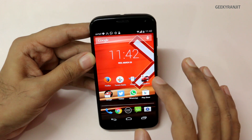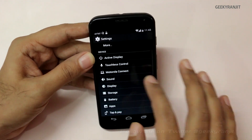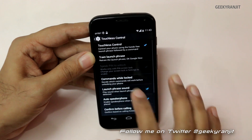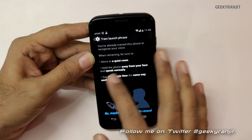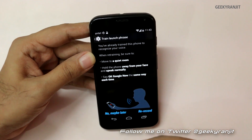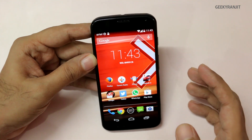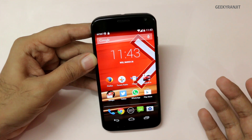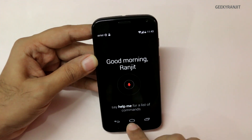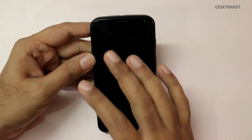You need to enable touchless controls when you first get the phone and you need to train the Moto X. You have to say "OK Google Now" three times and then it will recognize your voice. I'd say it works pretty well — my wife tried to use the phrase and it did not work for her, so it does detect my voice specifically. That said, I won't claim it's 100% foolproof.